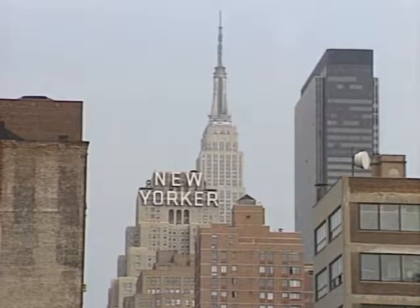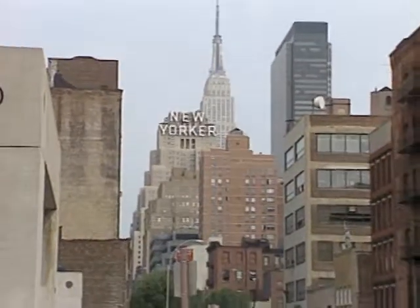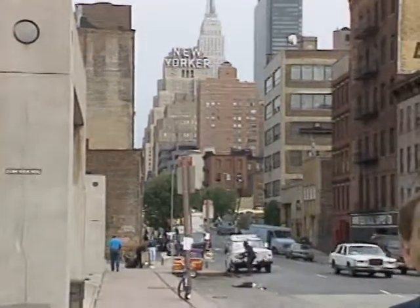In New York, everything is big — the Empire State Building, the World Trade Center, the traffic, the prices, even the computer trade shows. I guess that's why they call it the Big Apple. But it's more like the big PC here on the west side of town by the Javits Convention Center, as more than 100,000 visitors are cruising the aisles looking for the newest and neatest hardware and software products. Today we'll take you inside PC Expo on this special edition of the Computer Chronicles.